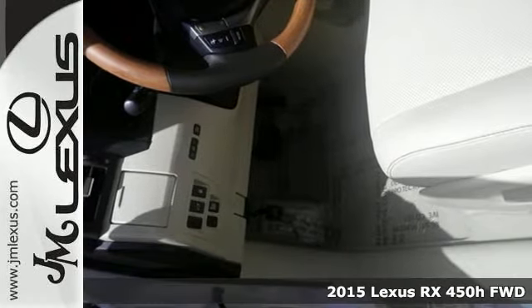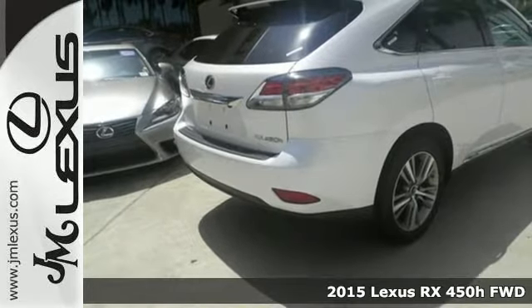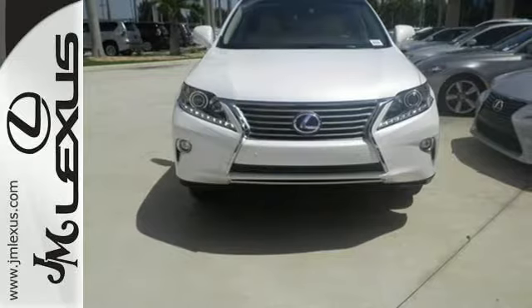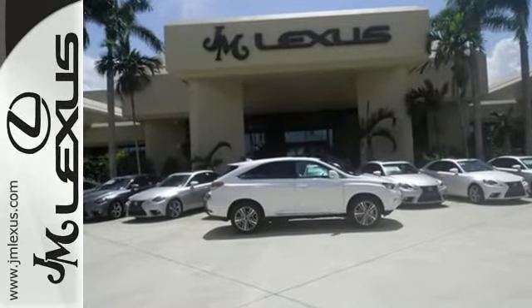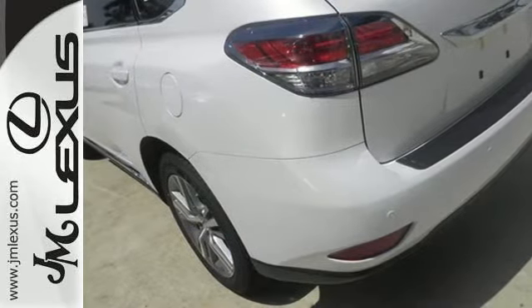Here's a 2015 Lexus RX 450h. Now you can enjoy the best of both worlds. Its innovative hybrid powertrain works towards low emissions and enhanced fuel efficiency while its spacious and comfortable interior aims to please. On top of energy regenerative brakes and smart stop technology,